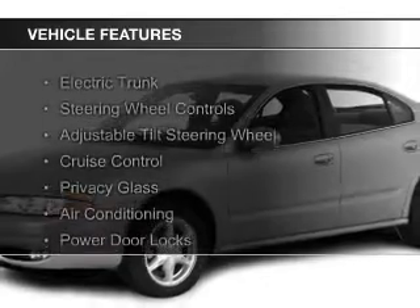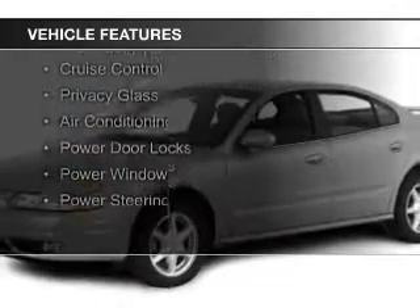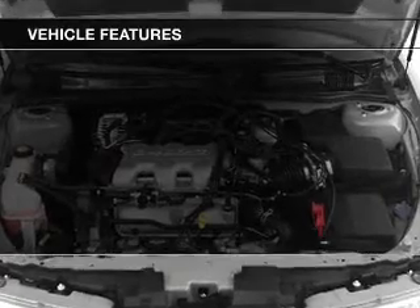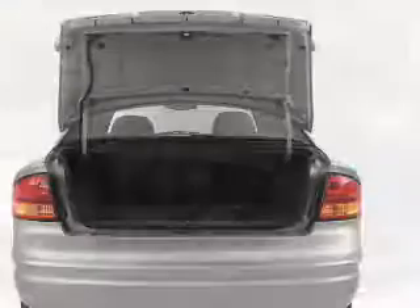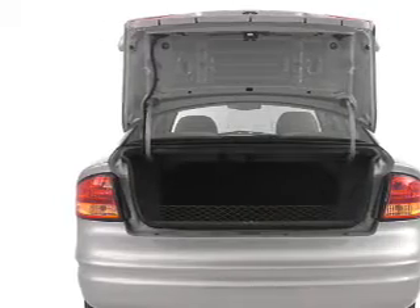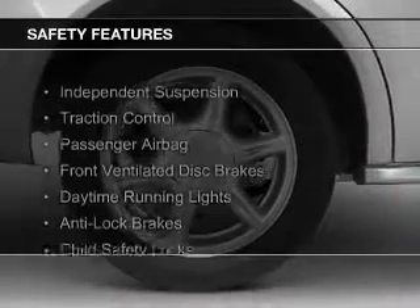The features include electric trunk, steering wheel controls, an adjustable tilt steering wheel, cruise control, privacy glass, air conditioning, power door locks, power windows, and power steering.